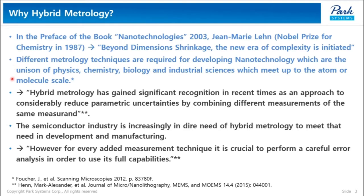These problems in nanotechnology can be solved by using multiple tools in unison to add their respective strengths and overcome individual limitations. Han Mark Alexander also said that hybrid metrology has gained significant recognition in recent times as an approach to considerably reduce parametric uncertainties by combining different measurements of the same object. This kind of scientific challenge used to be academically met first, then adopted by industry later. But rapid development of industries has forced us to develop metrological solutions — a good example being the semiconductor industry.